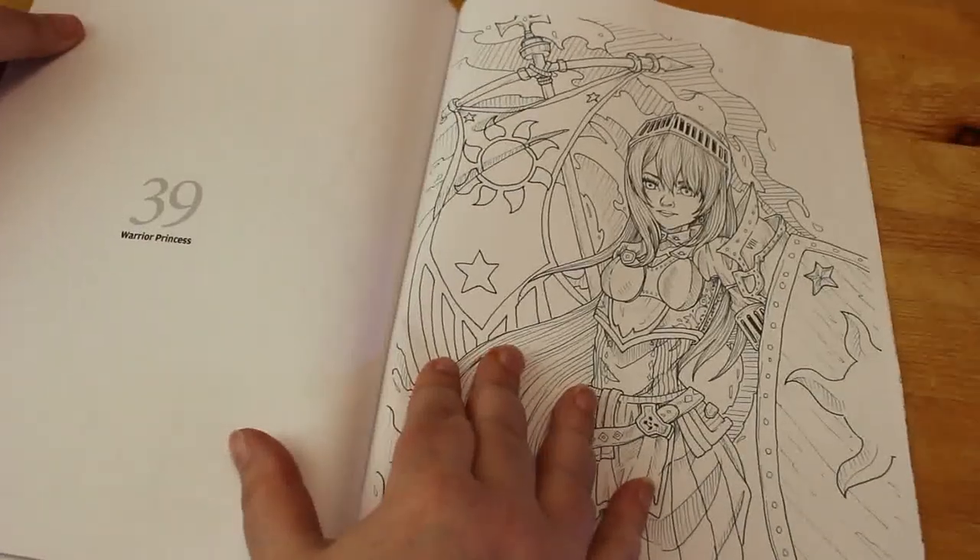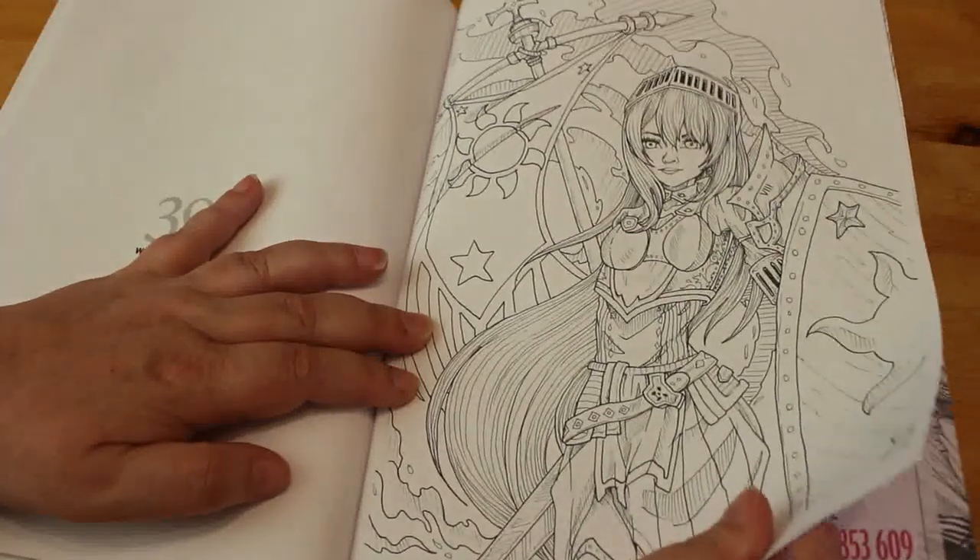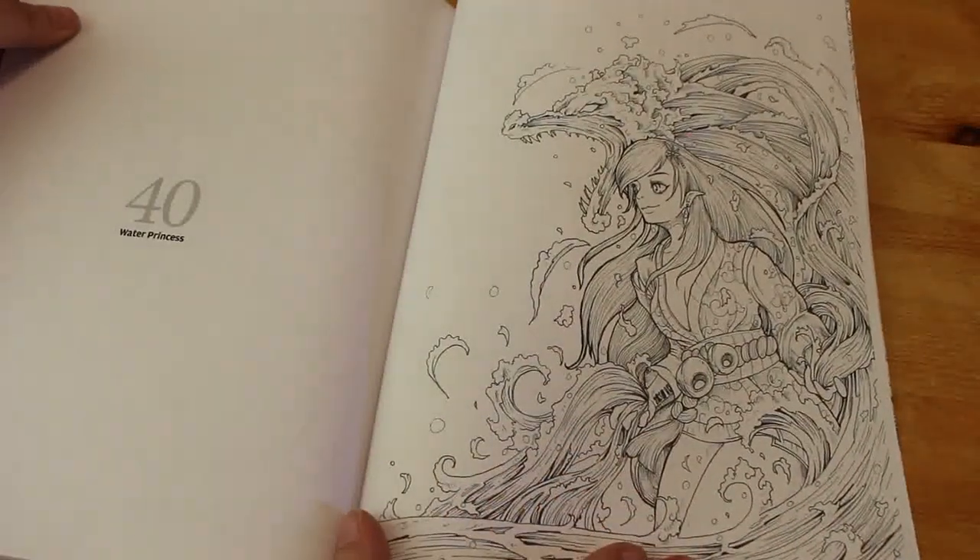Warrior Princess. And finally, number 40 is a Water Princess.